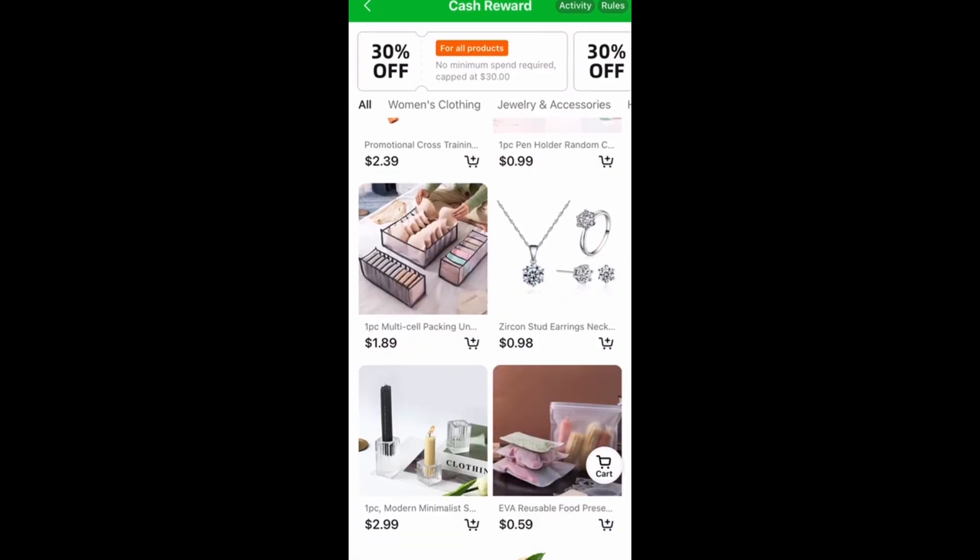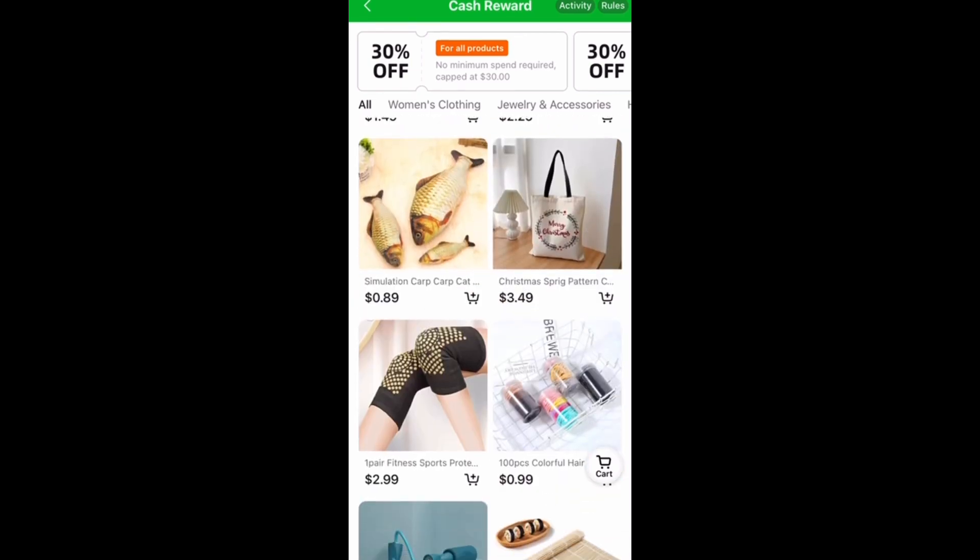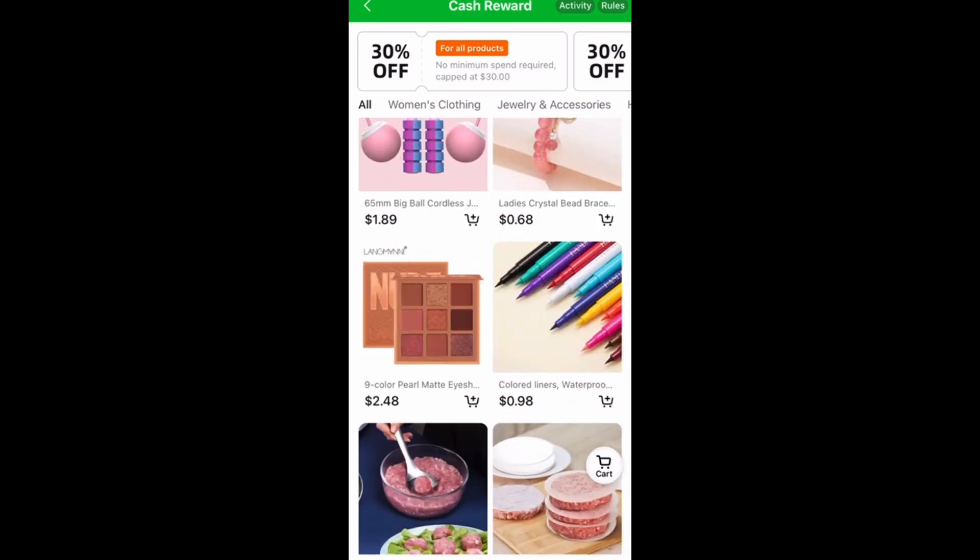I'll show you a little bit about the app. It's similar to like AliExpress, Wish, or Amazon — this is basically the app. If you have any interest in getting cheap things, it looks pretty cool.